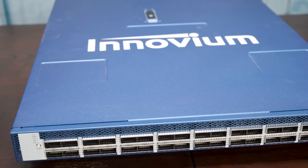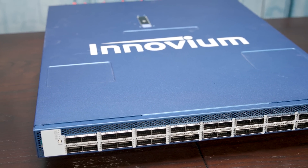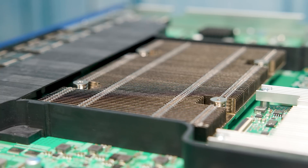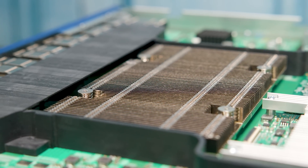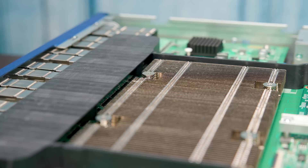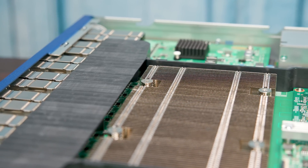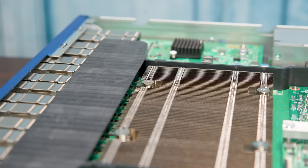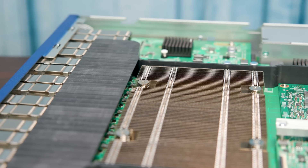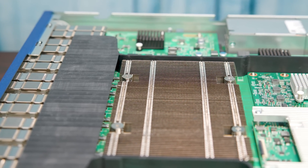Inovium, for those who don't know the company, are actually the upstart switch chip maker really challenging Broadcom — let's call it what it is — for high-end switch chip supremacy. The company has a valuation of over a billion dollars based on their latest round of funding. The cool thing is that they're actually seeing success. A lot of companies have said they're going to make great switch chips, but Inovium is actually getting deployed in a lot of cloud and large customers because they have a really cool ASIC.